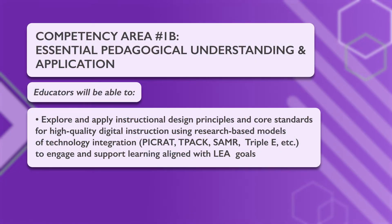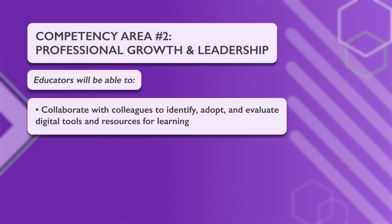Two of our EdTech competencies focus on these very skills. EdTech Competency 1B focuses on essential pedagogical understanding and application. It states that educators should explore and apply instructional design principles and core standards for high-quality digital instruction using research-based models of technology integration to engage and support learning aligned with LEA goals. EdTech Competency 2 focuses on professional growth and leadership. It states that educators should collaborate with colleagues to identify, adopt, and evaluate digital tools and resources for learning.